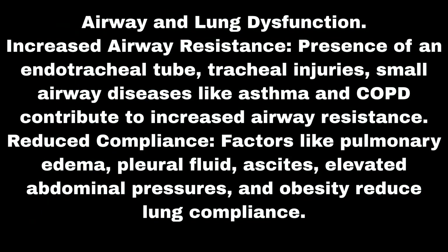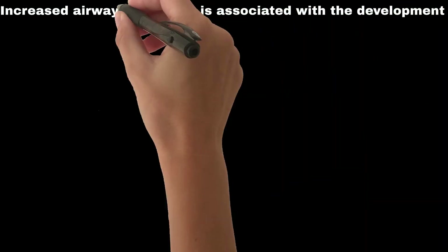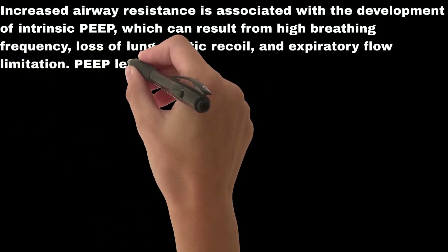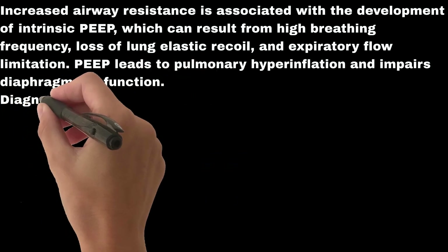Airway and lung dysfunction contributes significantly. Increased airway resistance results from the presence of an endotracheal tube, tracheal injuries, and small airway diseases like asthma and COPD. Reduced compliance results from pulmonary edema, pleural fluid, ascites, elevated abdominal pressures, and obesity. Intrinsic positive end-expiratory pressure, or intrinsic PEEP, is associated with increased airway resistance, high breathing frequency, loss of lung elastic recoil, and expiratory flow limitation — leading to pulmonary hyperinflation and impaired diaphragmatic function.